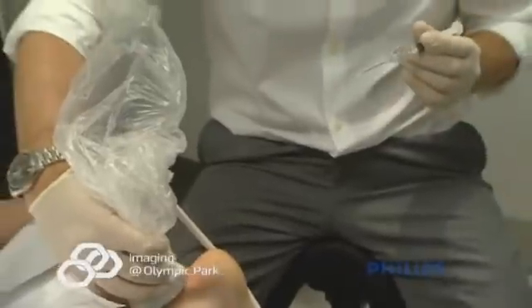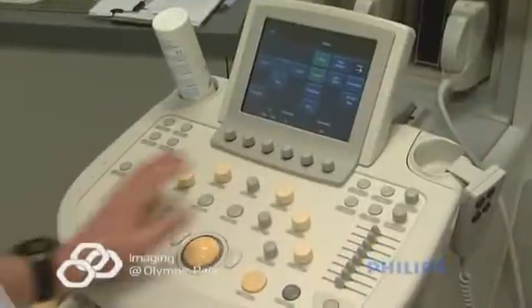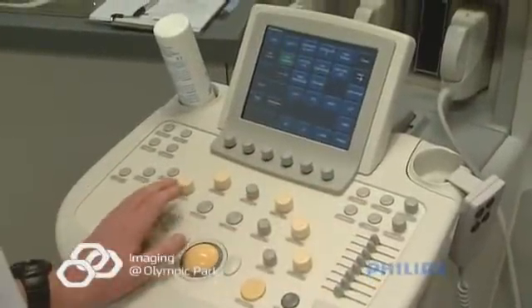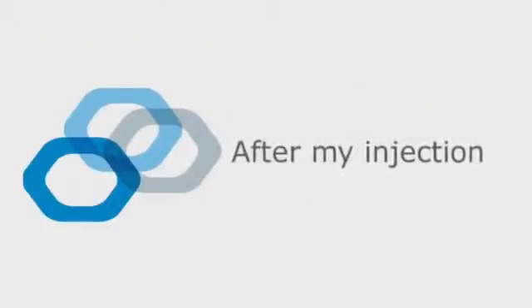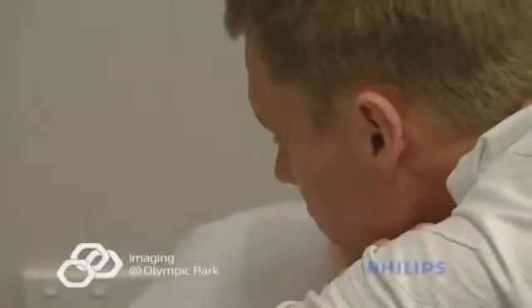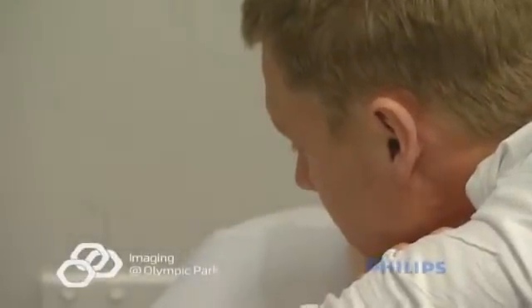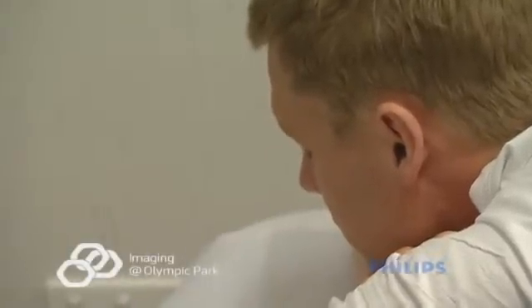Infection control is important to us and we make sure the procedure is done with a sterile technique. Our facility and techniques are compliant with and have been approved by the Department of Health Services. After the injection, you'll be asked to remain in the department for a minimum of 15 minutes. You'll be given a drink and something to eat. It is recommended that patients rest comfortably for the rest of the day and not engage in any physical activity for the following 48 hours.